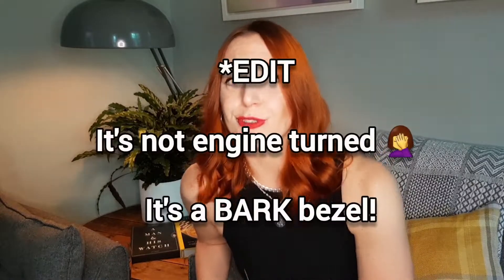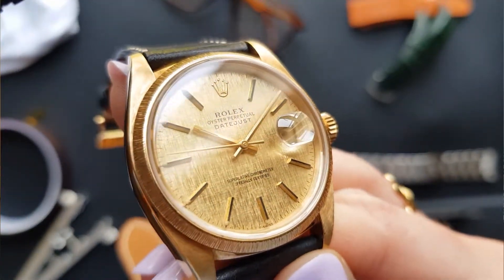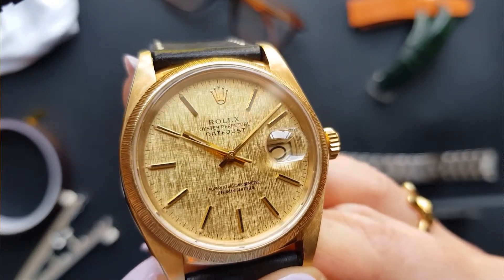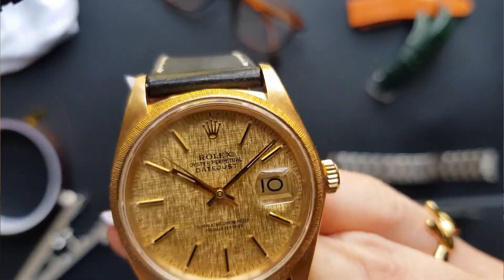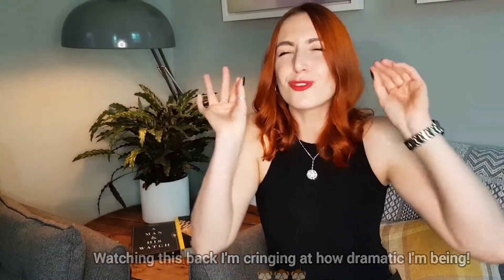Not only is the gold really, really nice and the sizing absolutely perfect, but you've got that beautiful engine-turned bezel and then that gorgeous gold linen dial that is so good anyway — but then you take it out into the sunshine and it literally just glistens like pure fire.